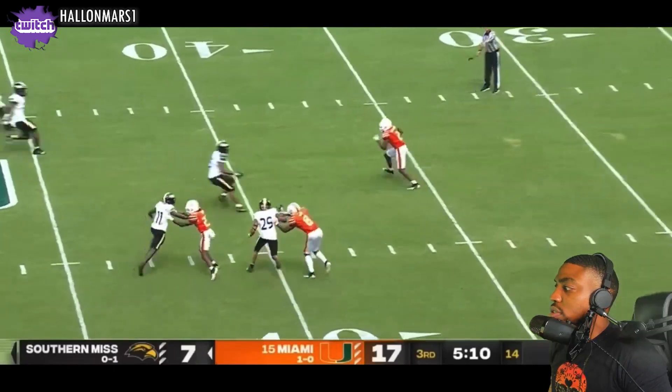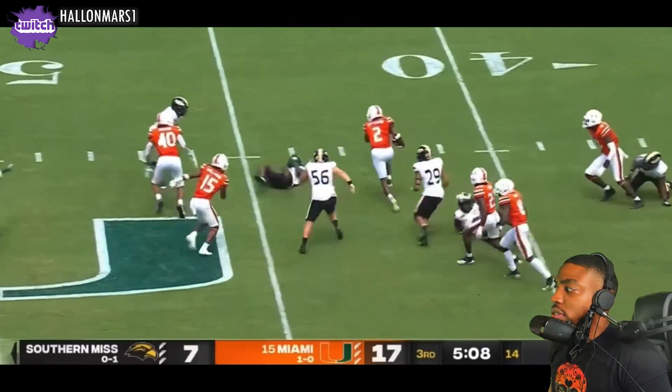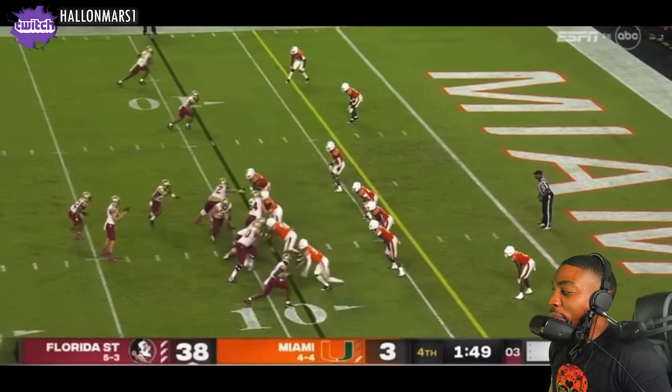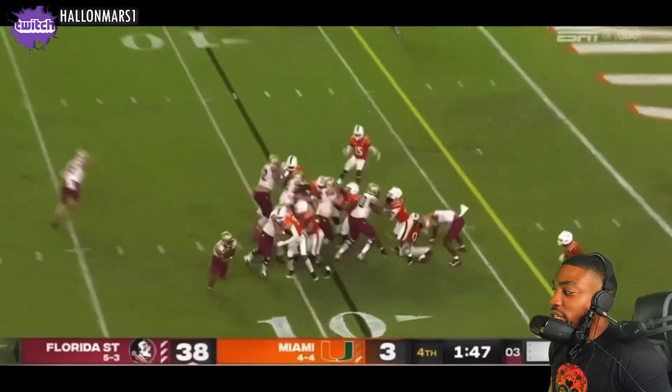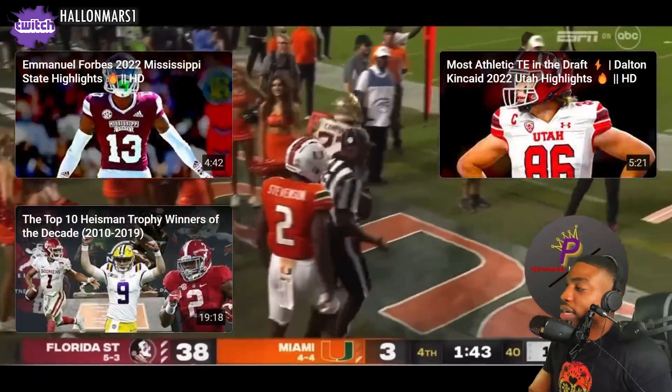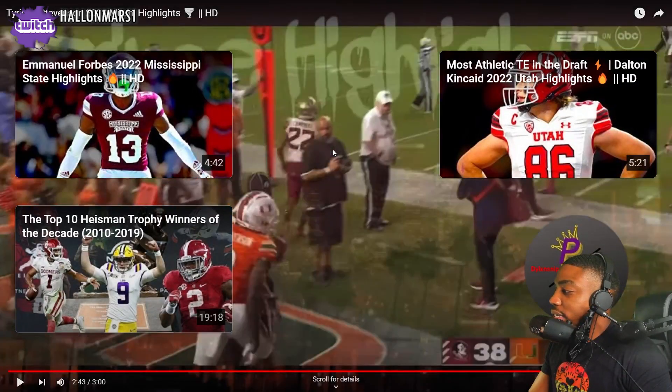Good hit — good to see, man. You don't see too many cornerbacks who like to tackle. Three and out to start this second half — Stevenson. Looking like a running back right there. This is the third down, bottom of the screen, watching.